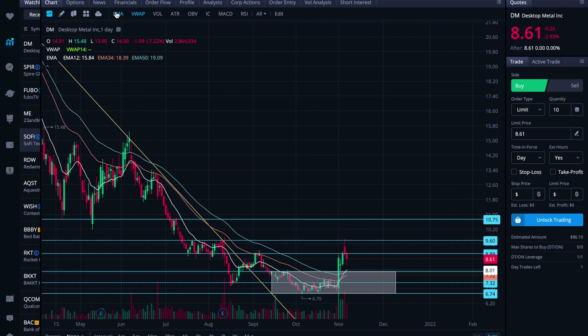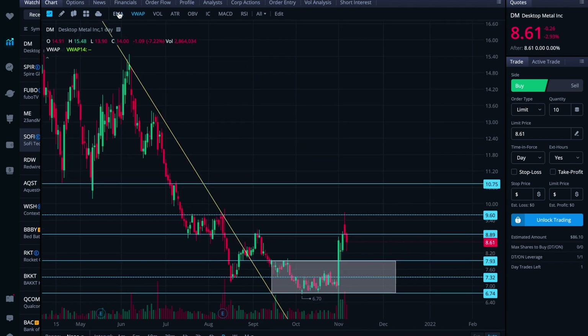On the EMAs, we have some bullish crossovers happening — the 12 crossing over the 34 and the 12 crossing over the 50. That's all bullish action that should provide some additional support, situated right now at 8.01. That could help if it needs it on the downside.